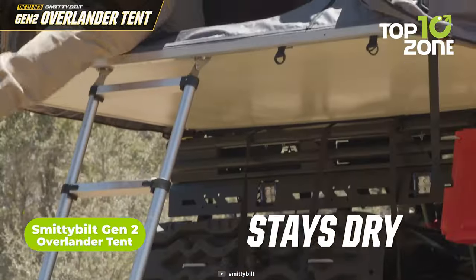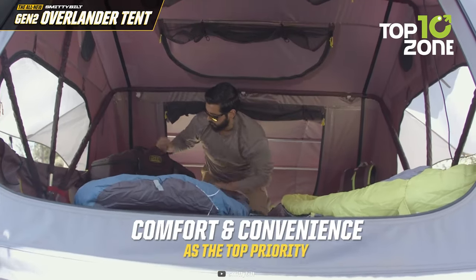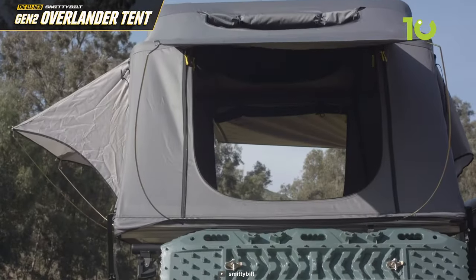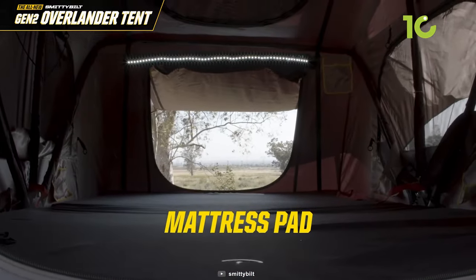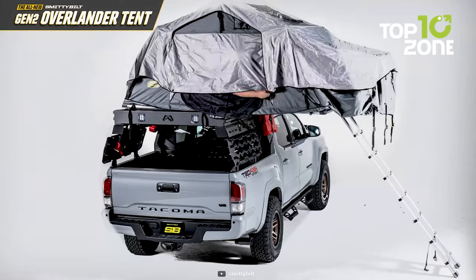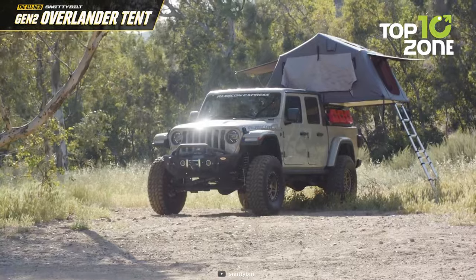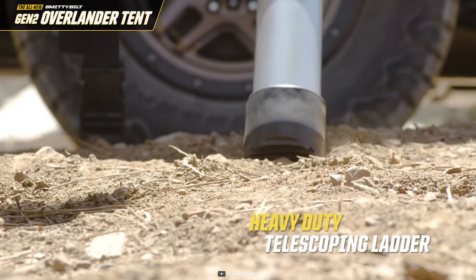The Gen 2 Overlander Tent is an impressive outdoor shelter that offers ample space and durability for your camping adventures. With dimensions of 122 inches in width, 76 inches in length, and 51 inches in height, it comfortably accommodates multiple people while providing a roomy interior. Its impressive max load rating of 770 pounds ensures stability and safety for you and your camping gear. Constructed with 600D heavy-duty ripstop polyester and stainless steel hinges, it's built to withstand the rigors of outdoor use and will last for many trips to come. The integrated LED strip provides convenient lighting inside the tent, enhancing your overall camping experience.